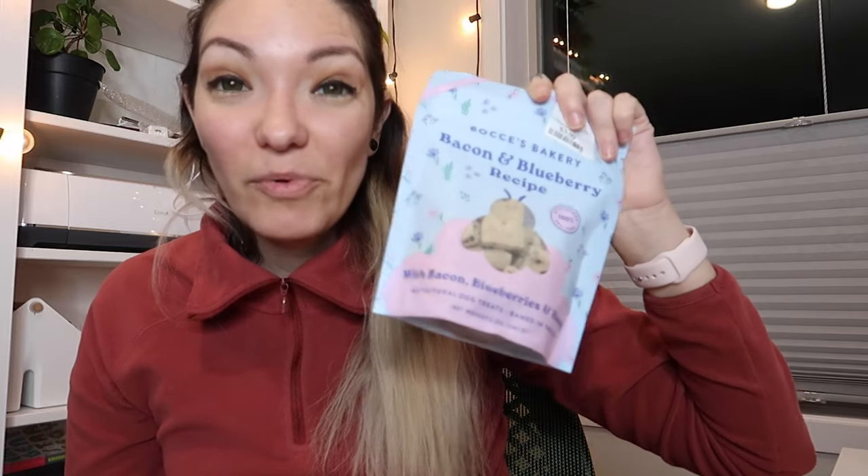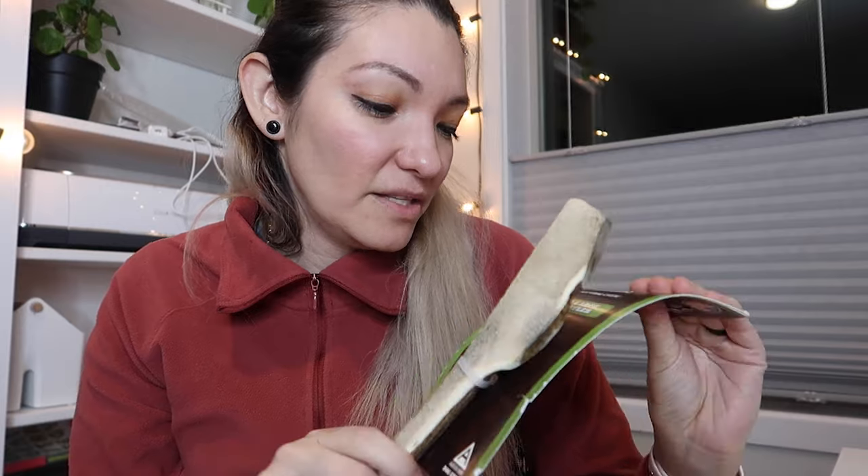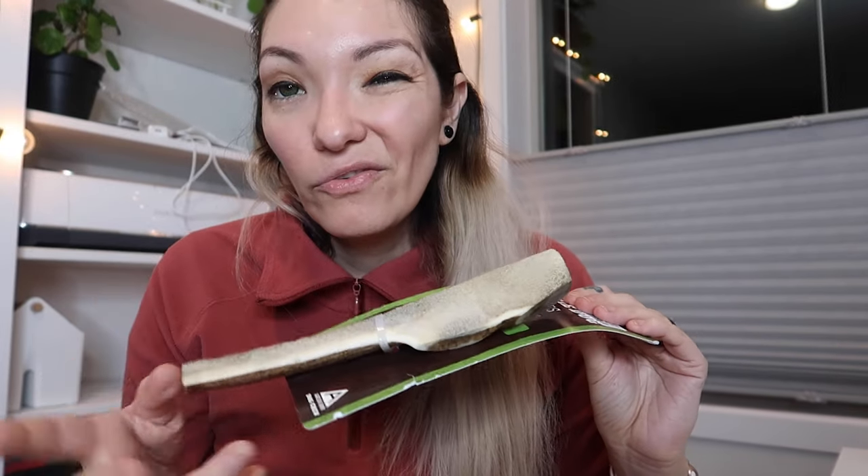Then I let her smell a bunch of treats and she ended up going with these Boise Bakery bacon and blueberry recipe treats. She's had this brand before — they have a mix of vegan and non-vegan, and these are obviously not vegan because of the bacon. She was really excited about them. Last but not least — not my favorite thing — but she licked it as soon as she grabbed it: a split antler. We are very careful with it and only give it to her when she's being supervised. I hope it lasts her a while.